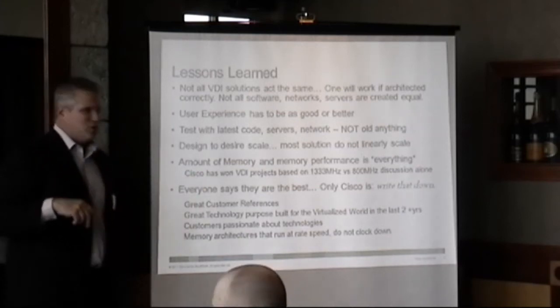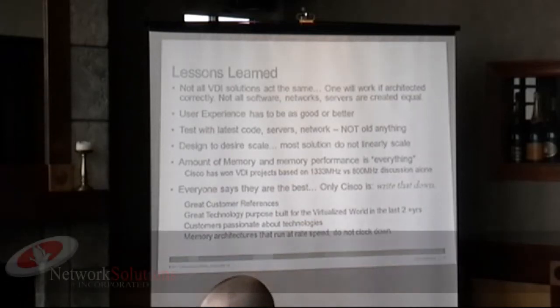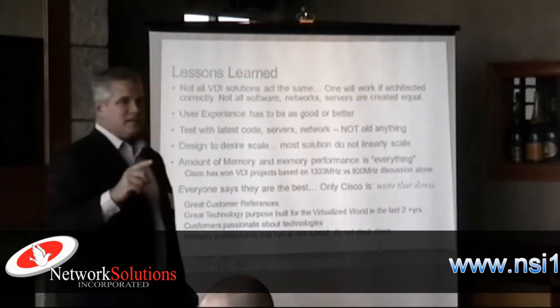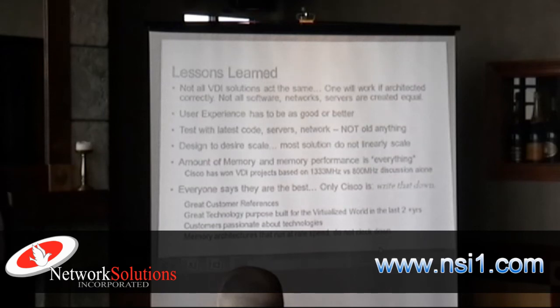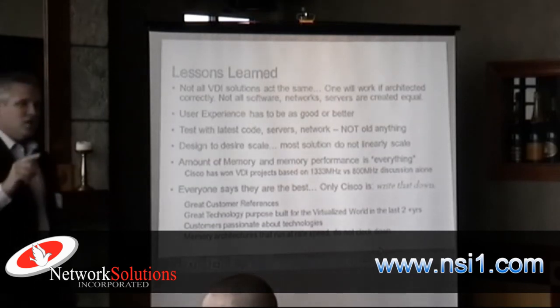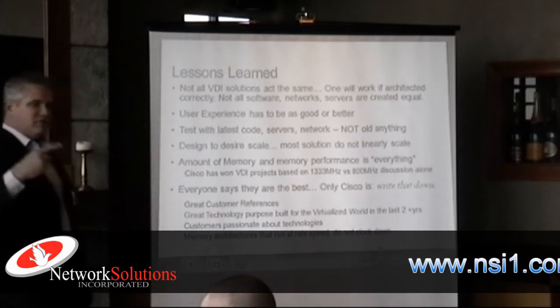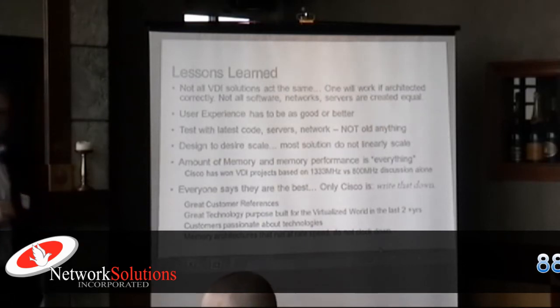Everybody says that they're the best, and he said only Cisco systems say that to everybody. He said, seriously, you tell your customers if they ever want to talk to me, I'm available. He said, I will tell them, because you guys are the only ones that delivered on what you said you would and delivered the performance you promised. We've got great customer references.